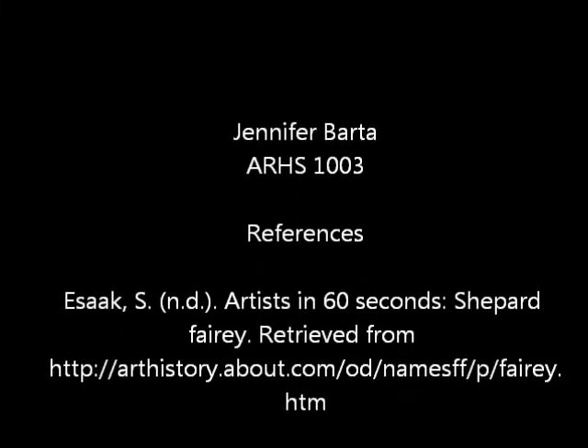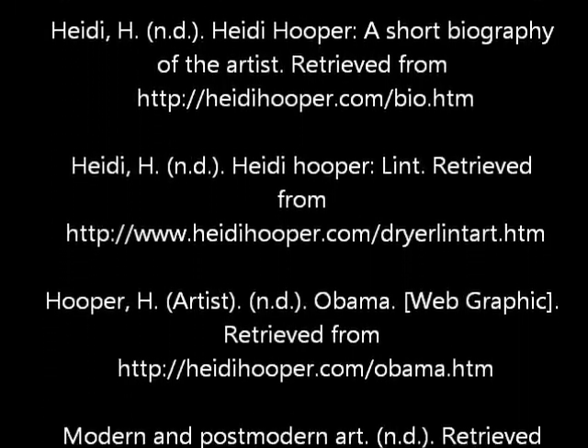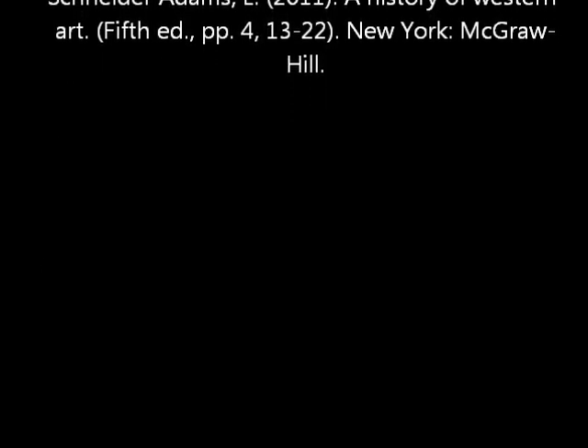The artist did a fantastic job even through her own personal troubles, which I find very inspiring. The many meanings behind this piece satisfied me and my opinions on current events, modern day, and our environment. As a whole, I find this piece and all of Hooper's other works amazing, beautiful, and extremely creative. Thank you for joining me and listening to this presentation of Heidi Hooper's Obama. Thank you!